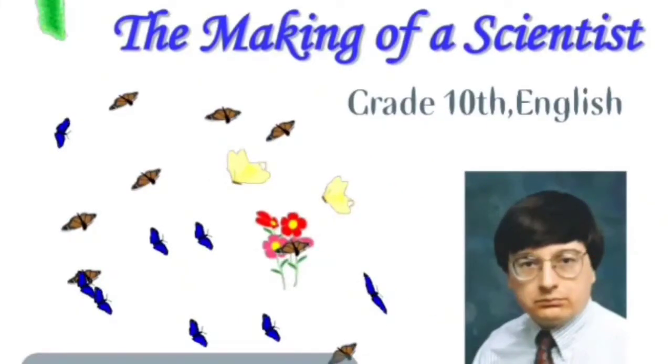Grade 10 English: 'The Making of a Scientist' by Robert W. Paterson. Curiosity and motivation are the basic foundation for becoming a successful scientist. It is the urge to know more that develops scientific aptitude. In this chapter we will read about things related to how to become a good scientist. One cannot be a rational, well-informed person if one does not have curiosity to know more. This is an article about a curious child channelizing his curiosity to become a scientist.